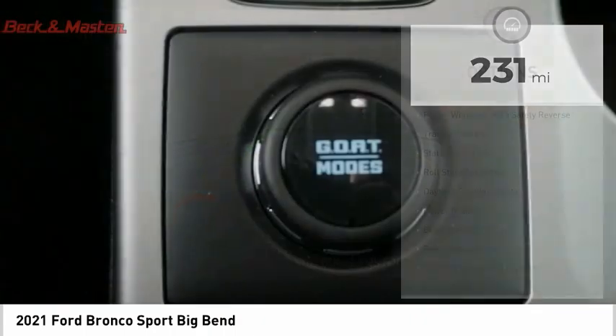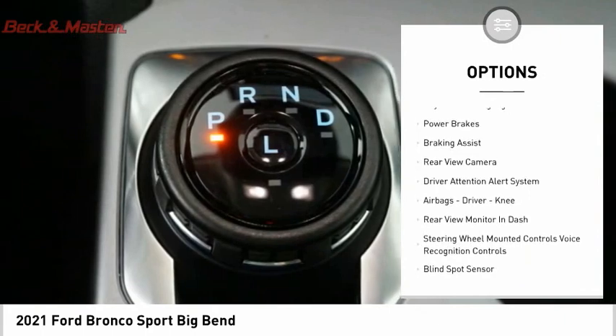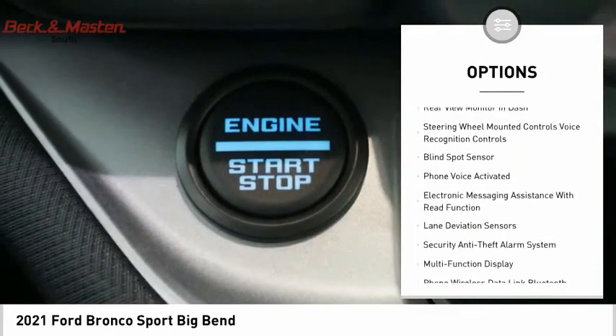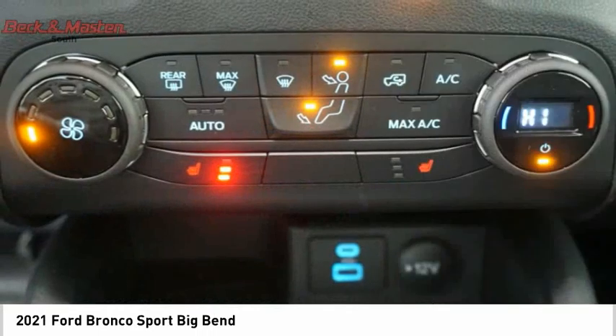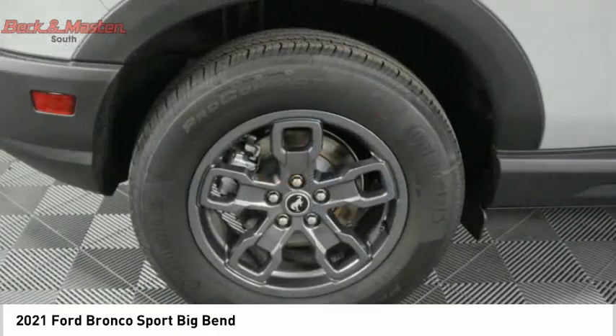Here are some of this vehicle's great options: power windows with safety reverse, traction control, stability control, roll stability control, daytime running lights, power brakes, braking assist, rear view camera, driver attention alert system, and airbags — driver and knee.